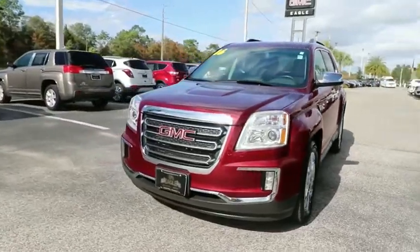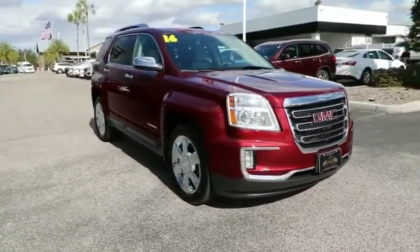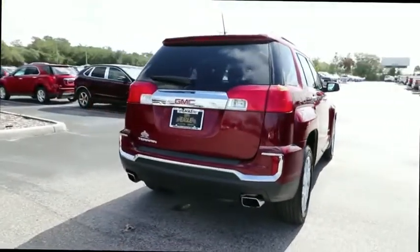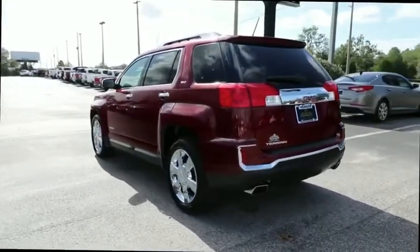Take a ride in the 2016 GMC Terrain. The GMC Terrain combines the benefits of a crossover with the style and functionality of an SUV. Terrain offers uncompromised capability, a balanced stance, and a commanding view of the road, letting occupants enjoy a confident driving experience.